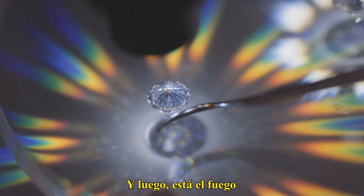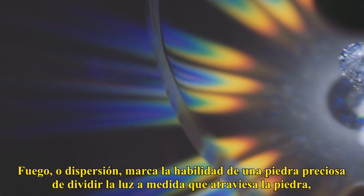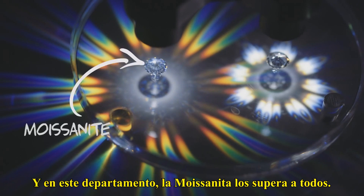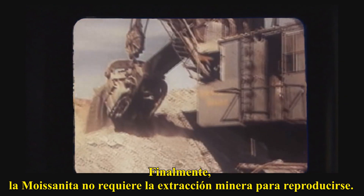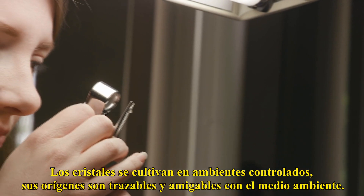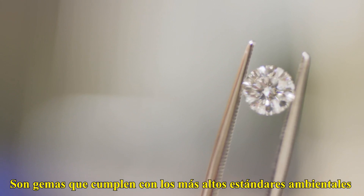And then there's the fire. Fire, or dispersion, marks a gemstone's ability to split light as it passes through the stone, making a rainbow-like effect. And in this department, moissanite outranks them all. Finally, moissanite requires no mining to reproduce. The crystals are grown in a controlled environment — their origins are traceable and eco-friendly. They are gemstones that meet the highest environmental standards.